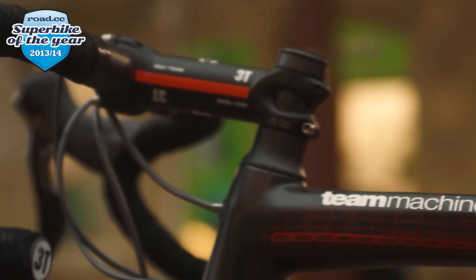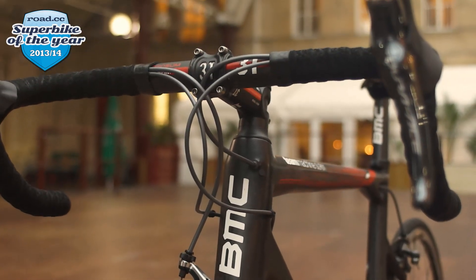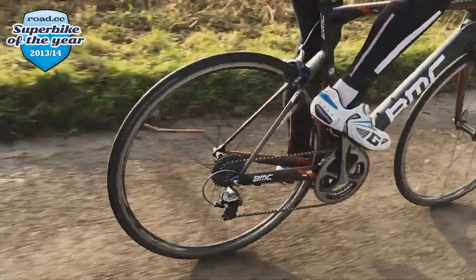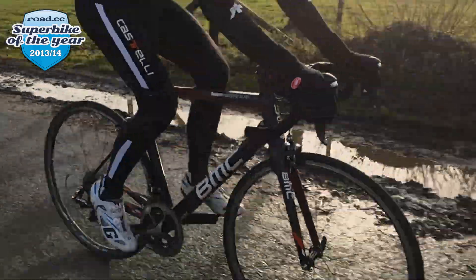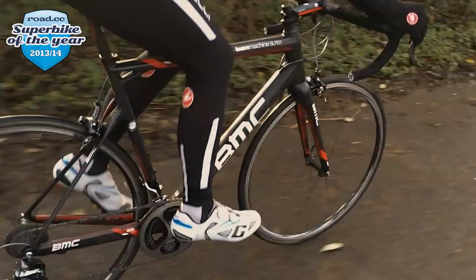The BMC Team Machine is Superbike of the Year because it offers the best balance of all the properties you look for in a road bike — stiffness, weight, handling, and comfort. But it's also how it makes you feel when you're riding: it's just a fun bike to ride. It feels good. I would say it's the best bike I've ridden so far — the best out-and-out performance bike, with a few bikes coming close in my opinion. If you had an infinite amount of money at your disposal, would you buy this bike? I would buy it, yeah. I think that's the ultimate test — would you buy it with your own money? And if I could afford it, I would. That sounds like a Superbike of the Year to me.